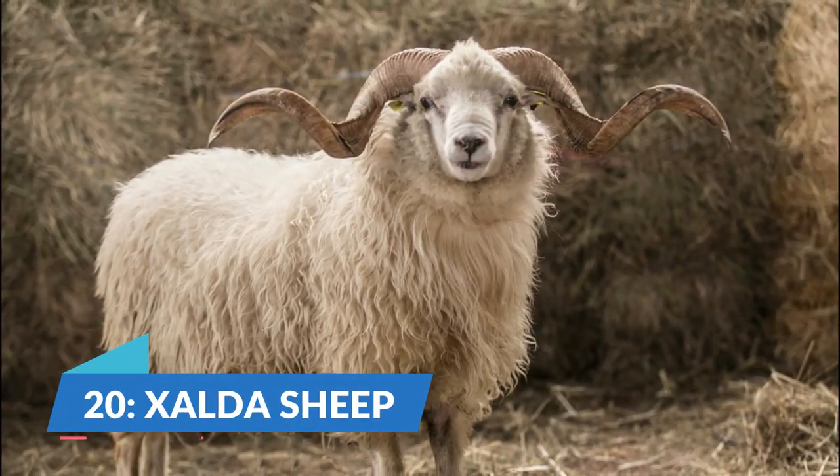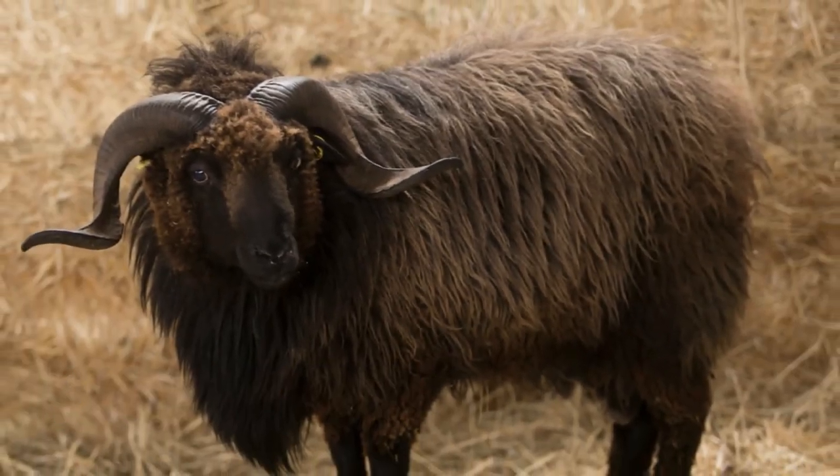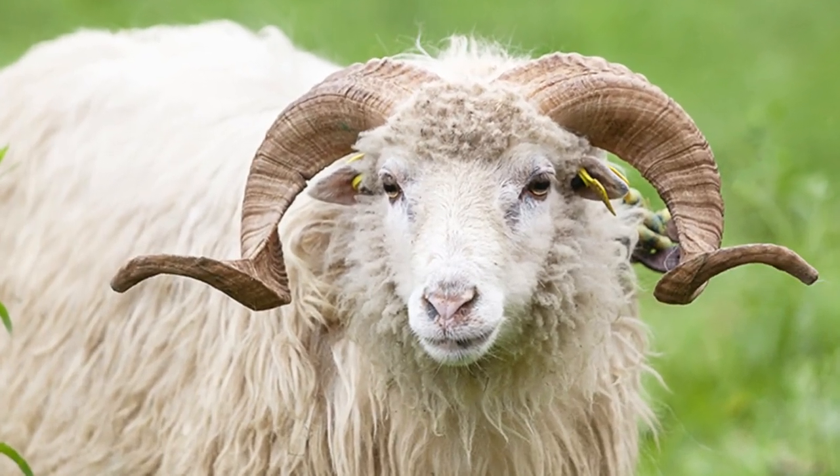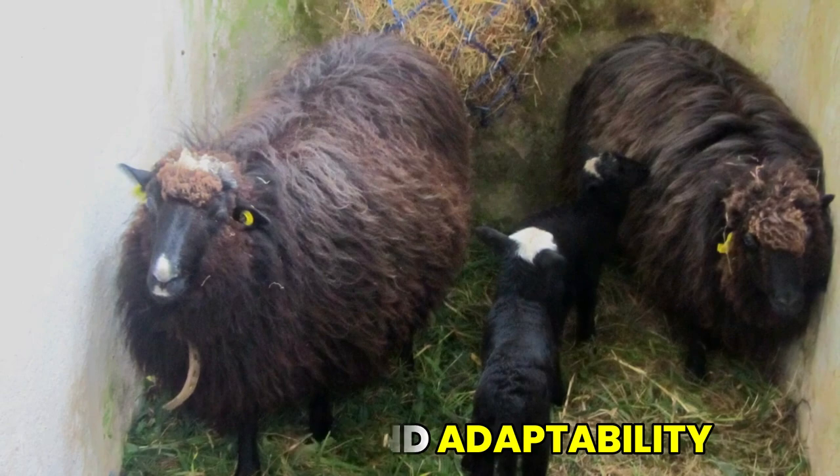At number 20, we have the remarkable Ex-Alda sheep. This unique breed is native to the Asturias region of Spain and is known for its hardiness and adaptability to mountainous terrain.